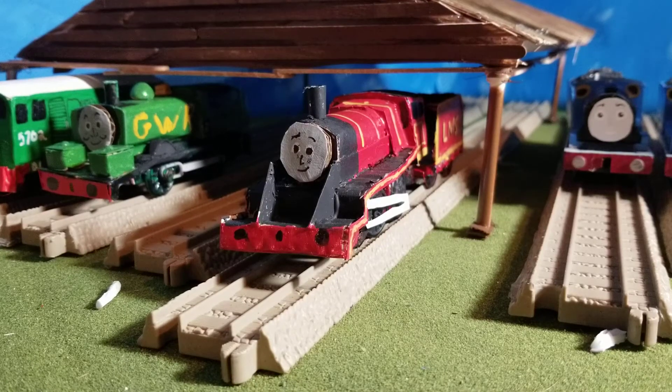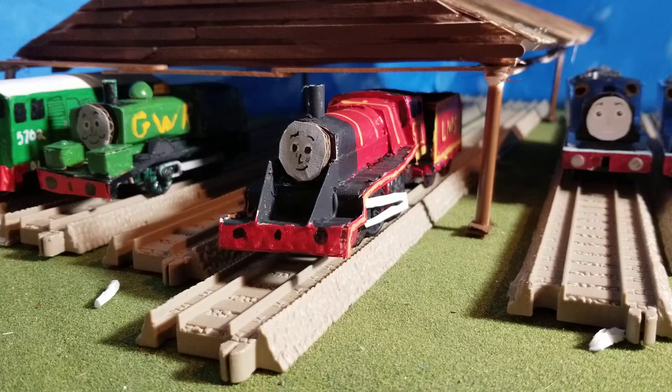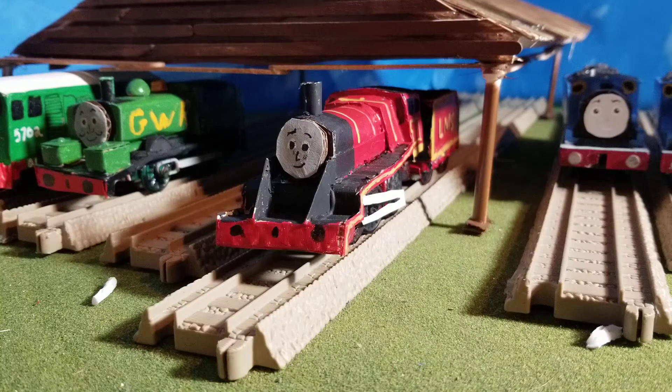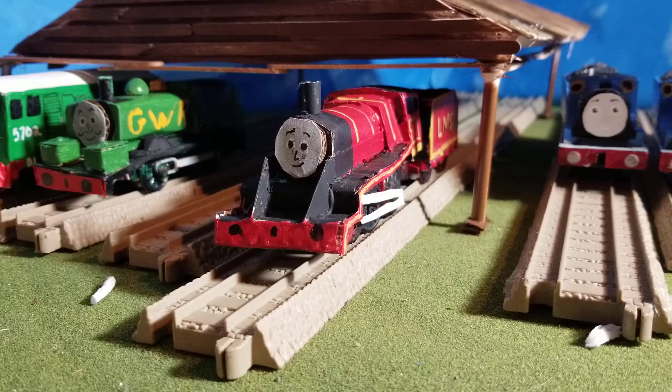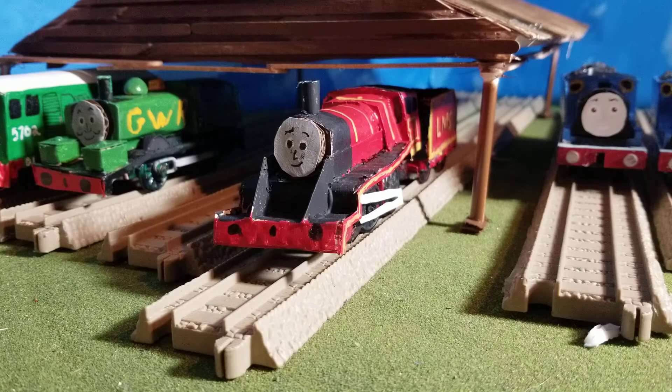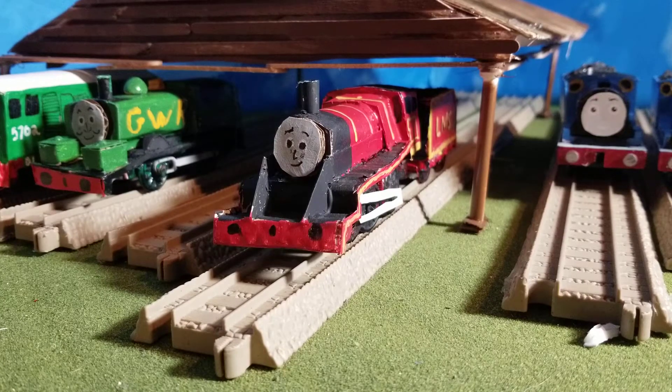Hey guys, James and Eddie 532 here. Today we're going to be taking a look at Winston, also known as Eagle or the red engine. You might be looking at it thinking that's not the red engine — well, yes it is. So here's the idea behind the red engine: back in the early days, the railway — Topham Hatt, or the Fat Controller — had Edward, Henry, Gordon, and two other engines: 87546 and 9462. He supposedly had two red engines, but I don't think there are two red engines — I think there's one, and that's this guy, Winston or Eagle, whatever you want to call him.